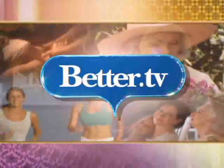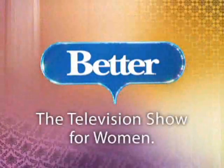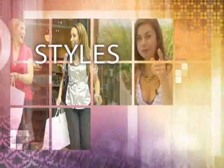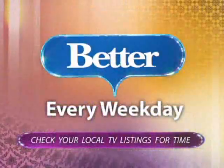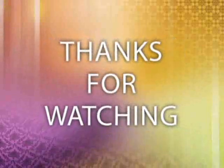This has been Better.tv. For more stories like the one you just saw, catch the weekday television program Better — your source for styles, trends, relationships, beauty, fitness, and other stories that will help make your day better. Check local TV listings to see if Better airs in your city. Thanks for watching!